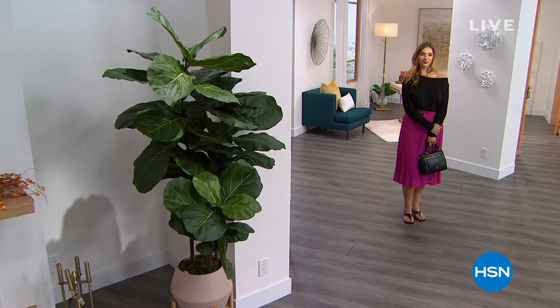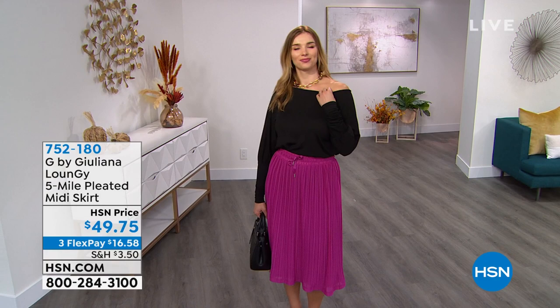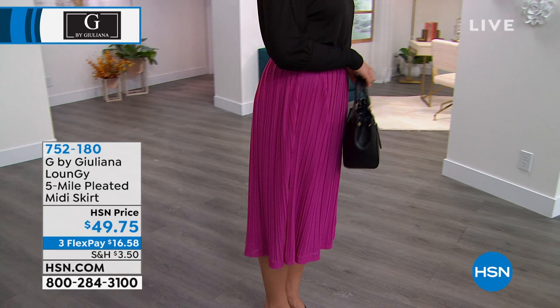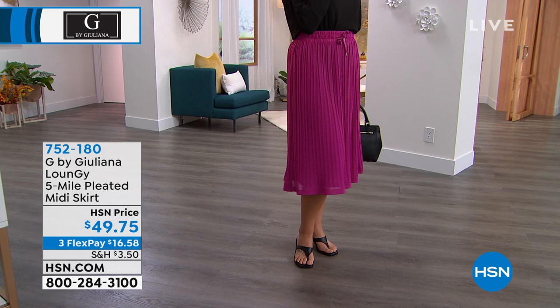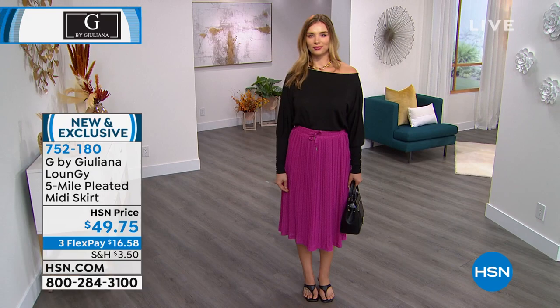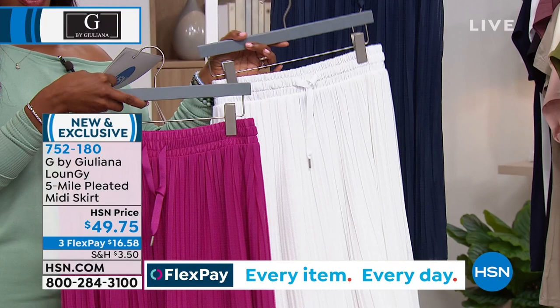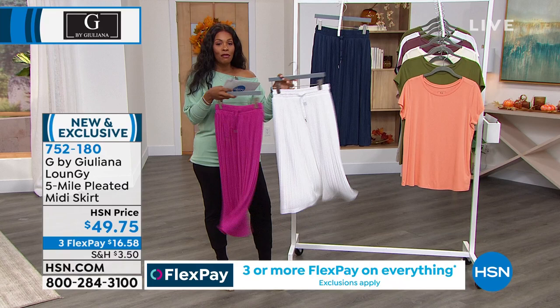Look at how beautiful Dagmara looks in that amazing fuchsia skirt and off-the-shoulder top, all G by Juliana. This is from the Louncy Collection — it's the five-mile pleated midi skirt. The skirt itself is 30 inches in length. Beautiful colors, fully lined so no worries about show-through or needing a slip. It's $16.58 on FlexPay to get the midi skirt home in double extra small to 3X.